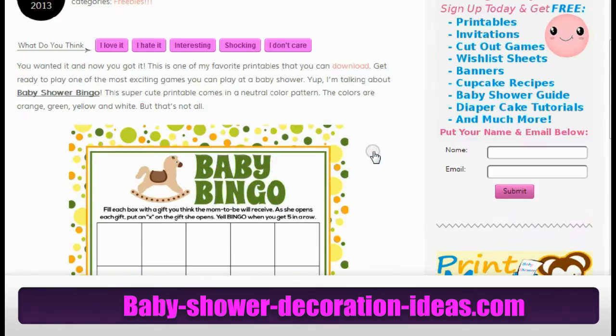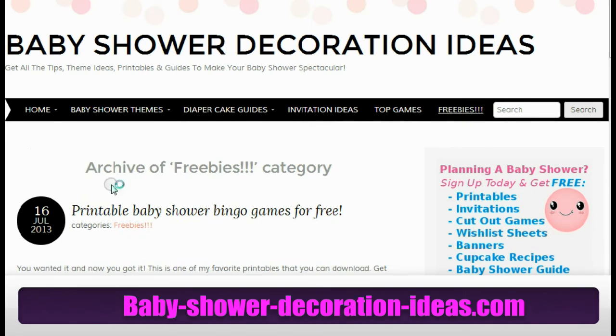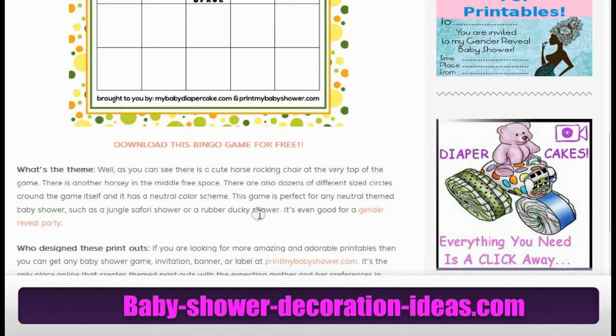So how do you get here? Just go to BabyShowerDecorationIdeas.com and then go to the freebie section. Once you're in the freebie section, just scroll down — or maybe at the top you'll see printable baby shower bingo game. Click on the link and you'll have access to it. It's as simple as that, no strings attached.